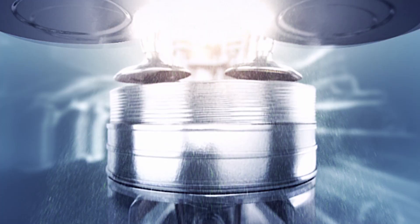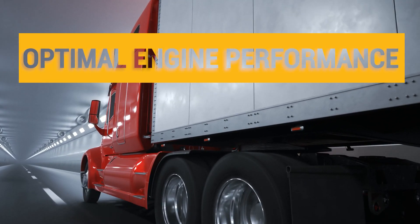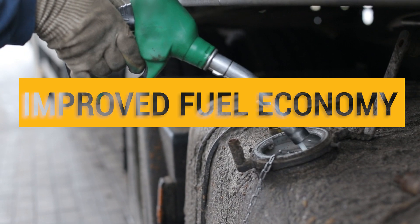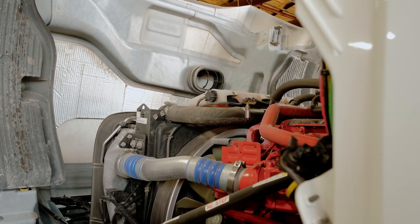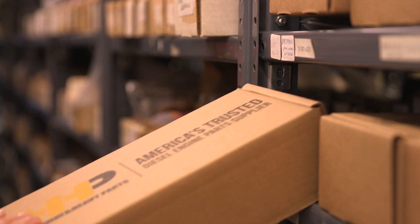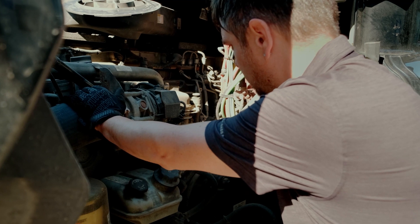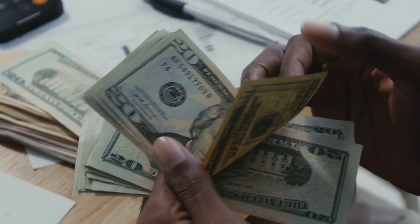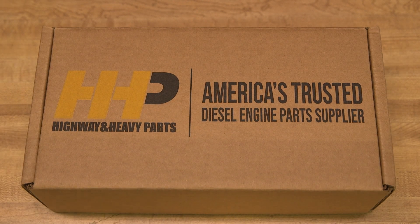XPI fuel injectors provide the highest injection pressure of any other common rail system, delivering optimal engine performance and improved fuel economy. But when the time comes to replace these advanced injectors, make sure your next set comes from the fuel system specialists. Avoid any negative impacts to your truck and bottom line. Get back on the road with America's trusted diesel engine parts supplier.